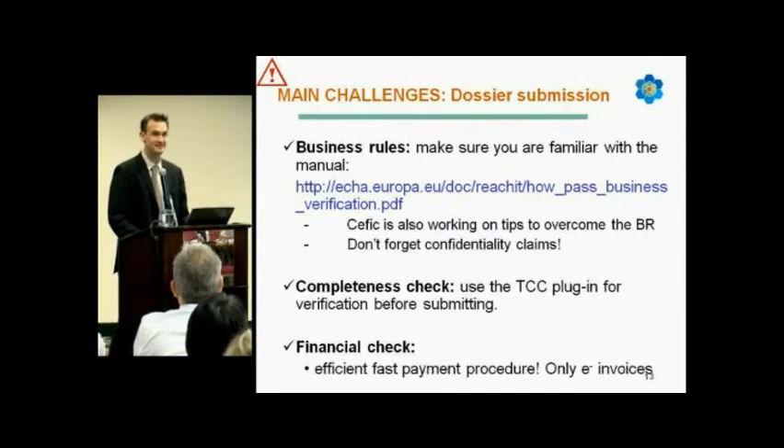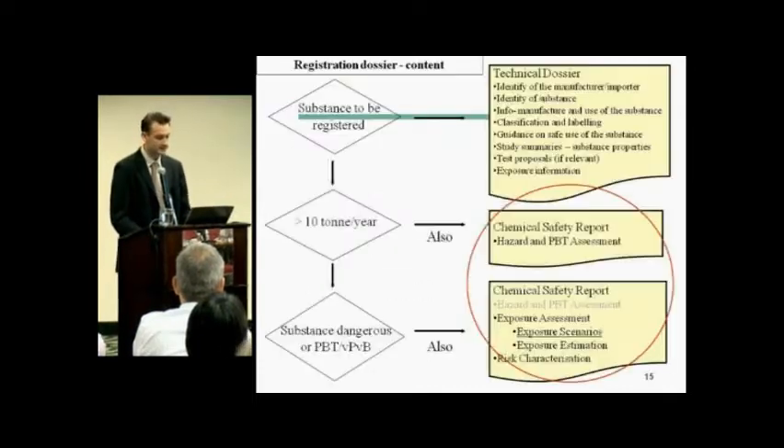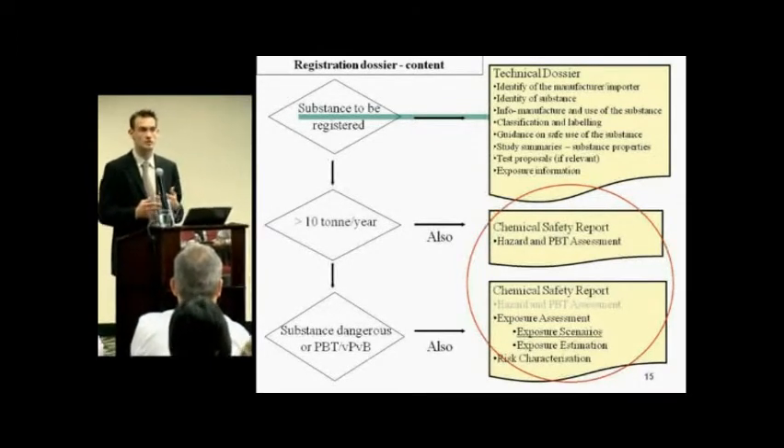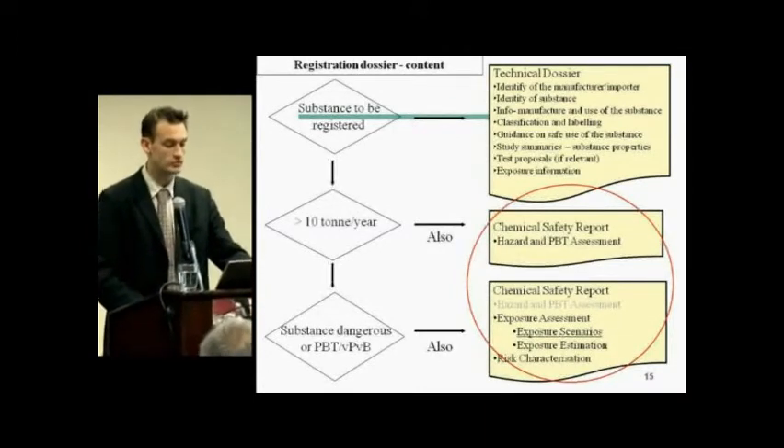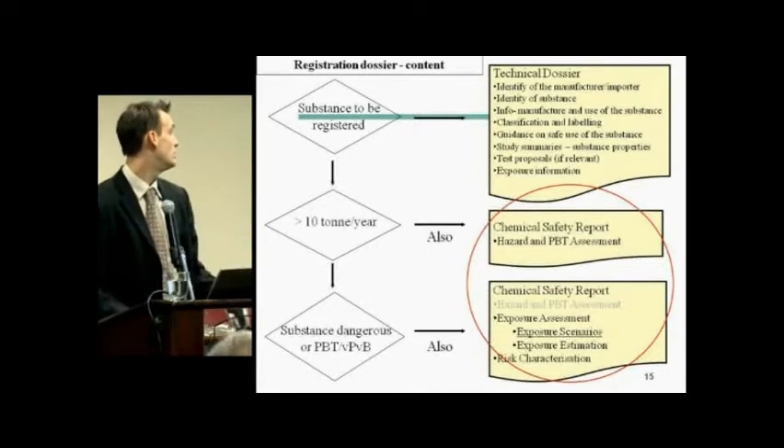I hope I haven't lost anyone. Looking at your agenda, I can see that use descriptors and the environmental and workers' assessment will be covered this afternoon. I will still give an overview and reminder. Regarding the content of the registration dossier: when you have to register a substance under REACH, you first have to create what is called a technical dossier in the Euclid 5 format.